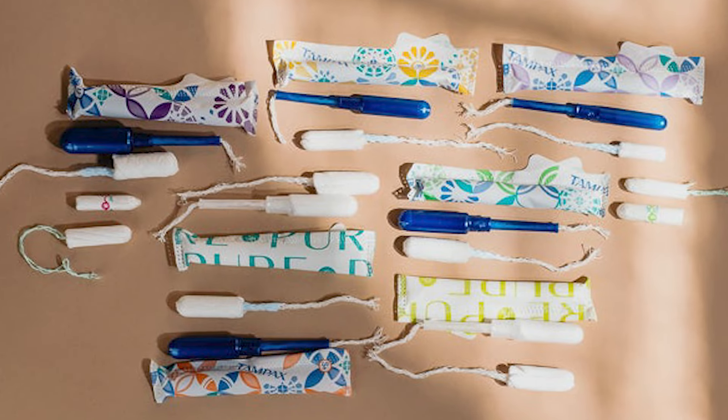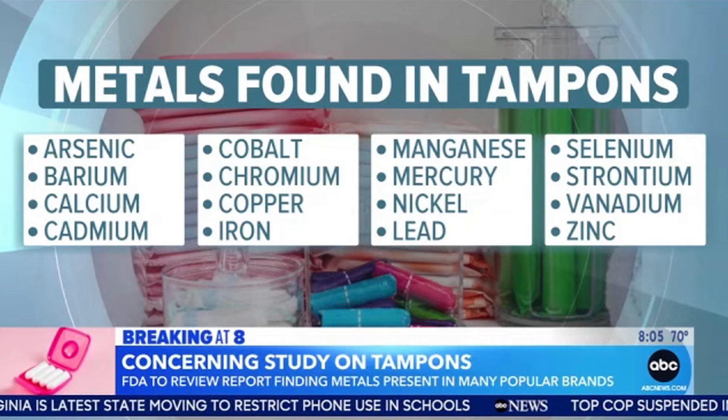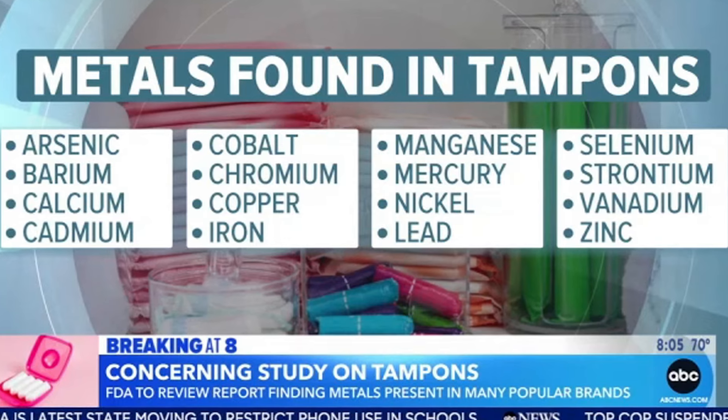This is crazy because we've been using tampons for years and nobody until now has looked at what's inside them. The study looked at 30 tampons within 14 different brands, and had some really interesting findings. They found that organic tampons contained more arsenic, while lead was found more in non-organic tampons — so choose your poison. They looked at store versus name brand, and whether purchased in the US versus the EU versus UK.